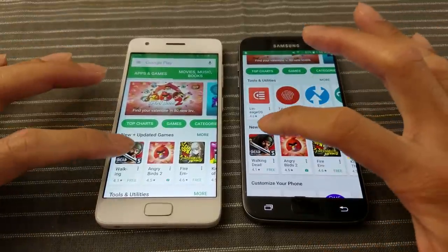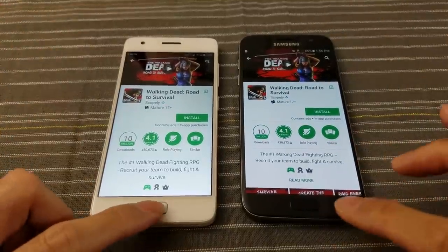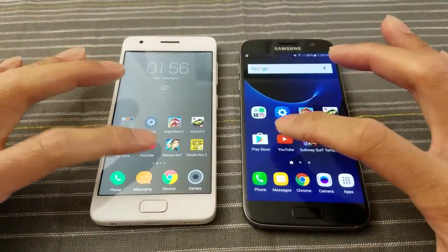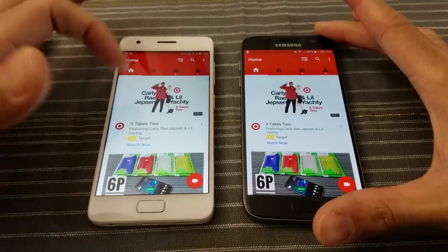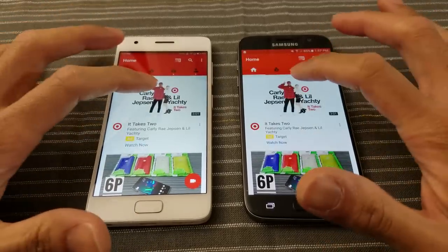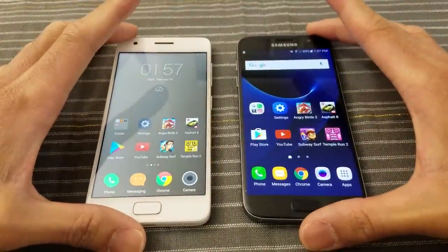Let's click on this game — about the same, maybe a slight edge on the Z2. YouTube — go! Wow! The Z2 is not doing bad. We'll click on this Target ad and leave it there.